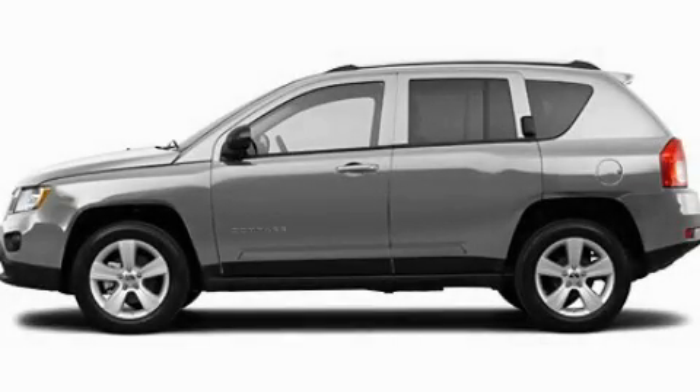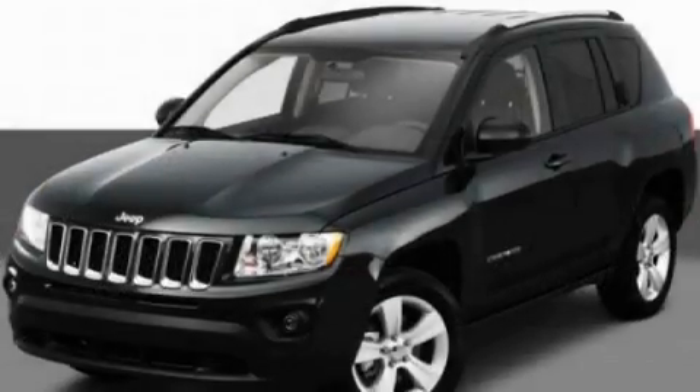This is a 2011 Jeep Compass, a car-like ride in a space like an SUV.